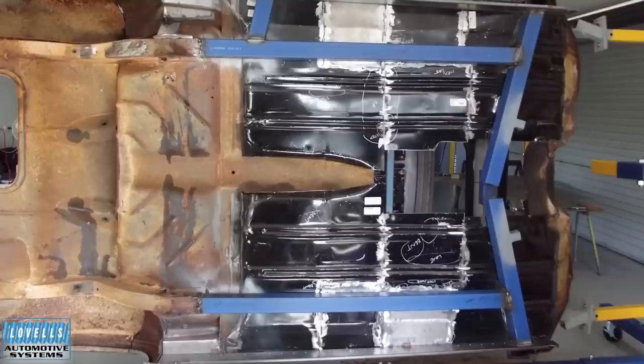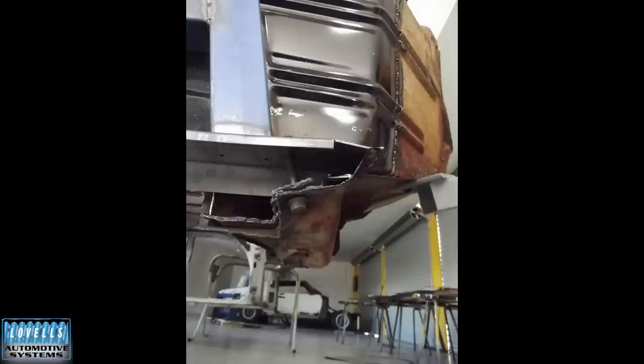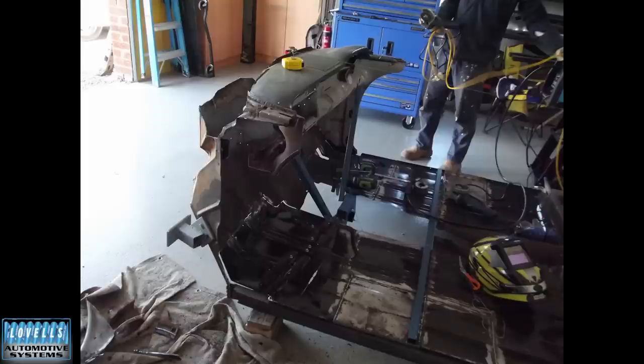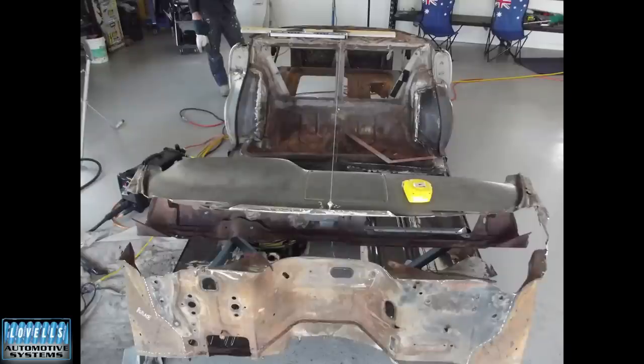The thing about putting a 308 into an FB Holden is not new, so there are already rules and regulations to follow in relation to putting the strength back into the car to make sure it can be registered. The string line up the middle is obviously to get everything centred and work out where things are going. And looking at how much of the original dash can be kept with that whole Nissan thing going on.